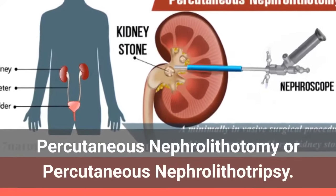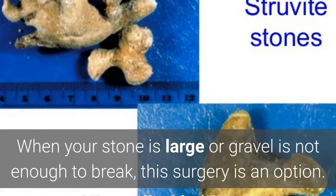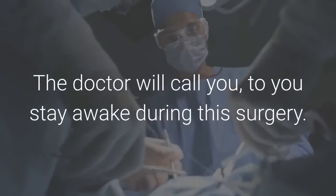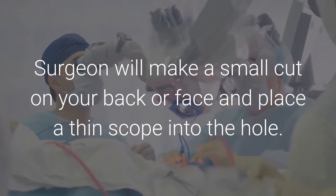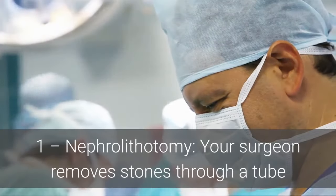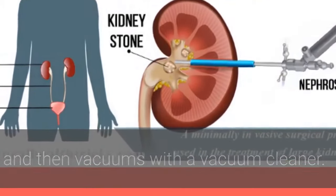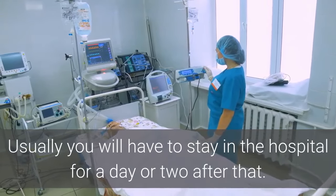Percutaneous Nephrolithotomy or Percutaneous Nephrolithotripsy. When your stone is large or shock waves are not enough to break it, this surgery is an option. PCNL uses a small tube to reach the stone and break it with high-frequency sound waves. You will be kept under anesthesia during this surgery. The surgeon will make a small cut in your back and place a thin scope into the hole. Surgery can be done in one of two ways: Nephrolithotomy, where your surgeon removes stones through a tube; or Nephrolithotripsy, where your surgeon uses sound waves or lasers to break up the stones and then removes the fragments. The surgery takes 20 to 45 minutes, and you will usually have to stay in the hospital for a day or two afterward.